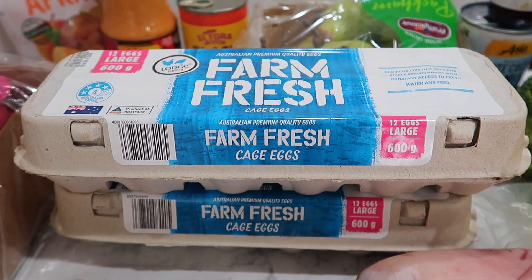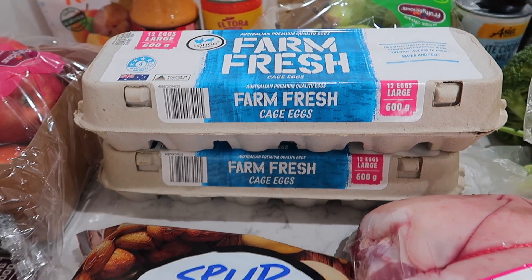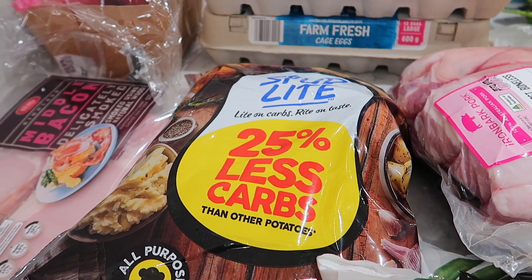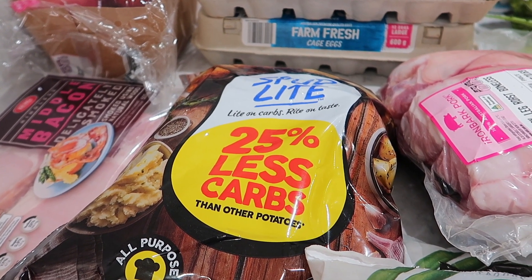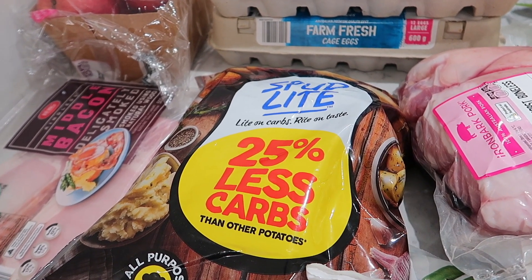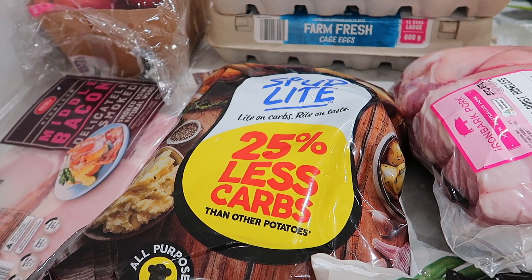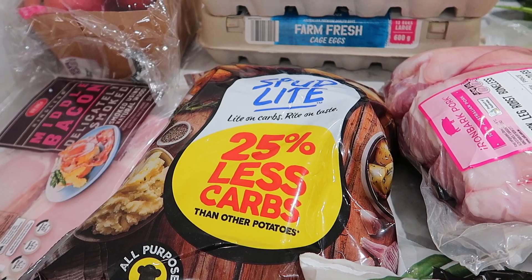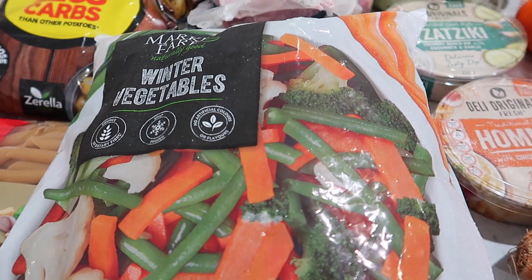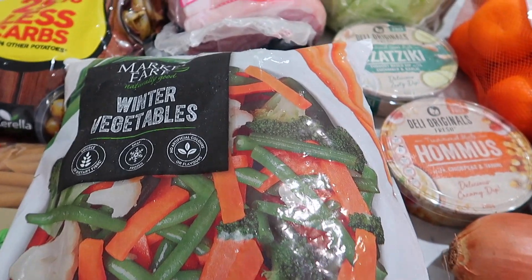Coming down to the eggs — two dozen eggs, pretty standard for our breakfasts and baking. We've got the Spud Light 25% less carbs potatoes, which we're actually really enjoying, and they're not that much more expensive than normal ones — about $4 to $4.50 for the 1.5 kilo bag. We've also got a packet of penne and some winter veggies — they had plenty of veggies this morning, so we've got two bags of that.